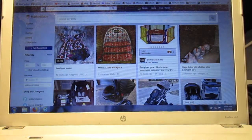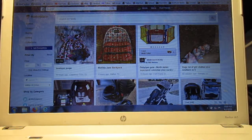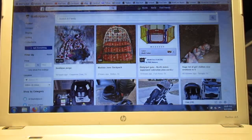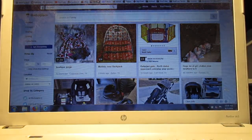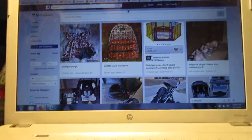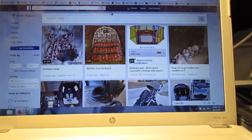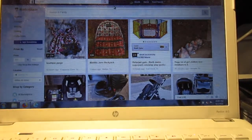Hi guys. I am doing a video today on buying on a budget. Now I know I showed you a video a few days ago — I don't honestly remember which day I put it up — about different ways to make money on different internet websites.